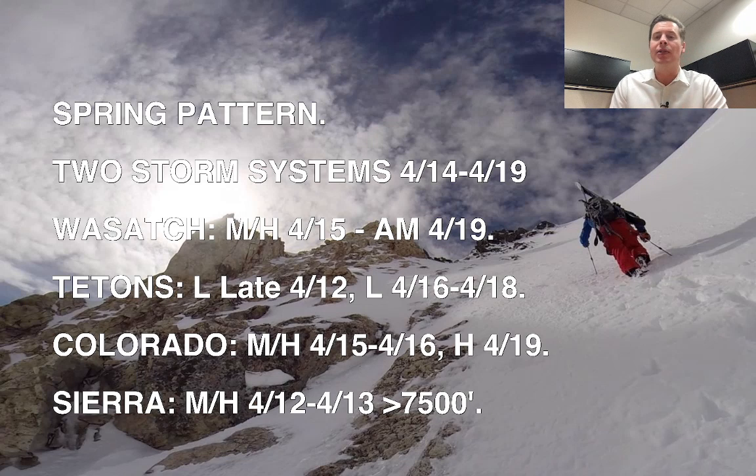Looking at higher snow levels — I've talked about this the last couple of days. The prime example is the Sierra when this storm finally hits there. Some of the rain-snow lines are going to start at like 8,000 or 9,000 feet and then progressively drop during the storm system. But that's what happens this time of year.